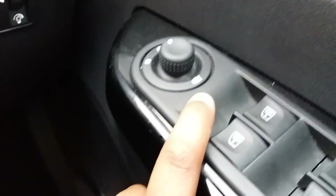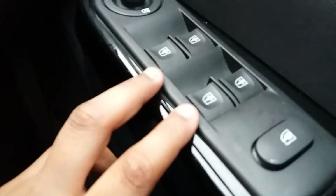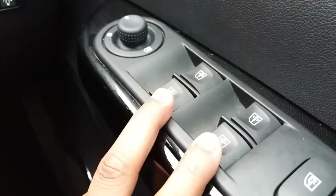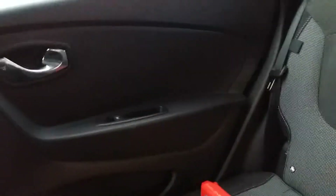Continuing the tour — this controls the wing mirrors, folding them in and out. The electrical window controls: we have them here for the driver's side, and also controls for the back windows just there. There's also a child lock for the rear doors.